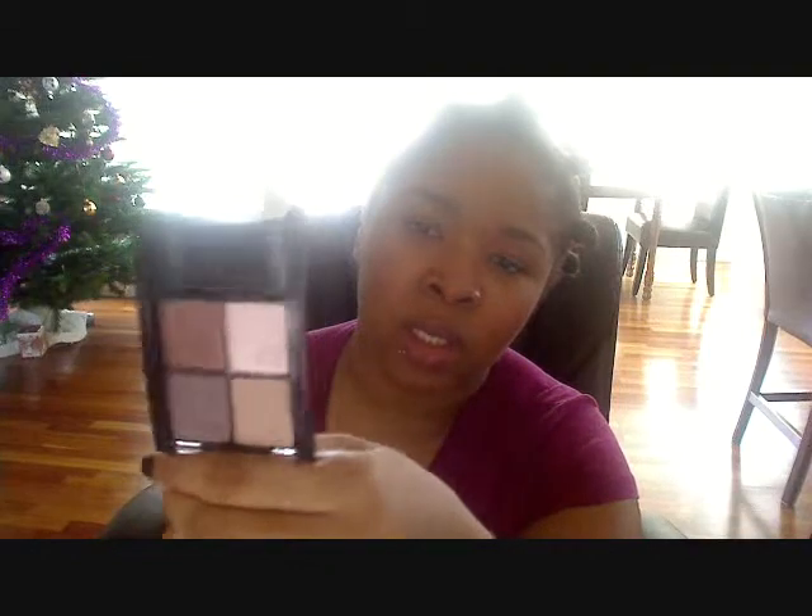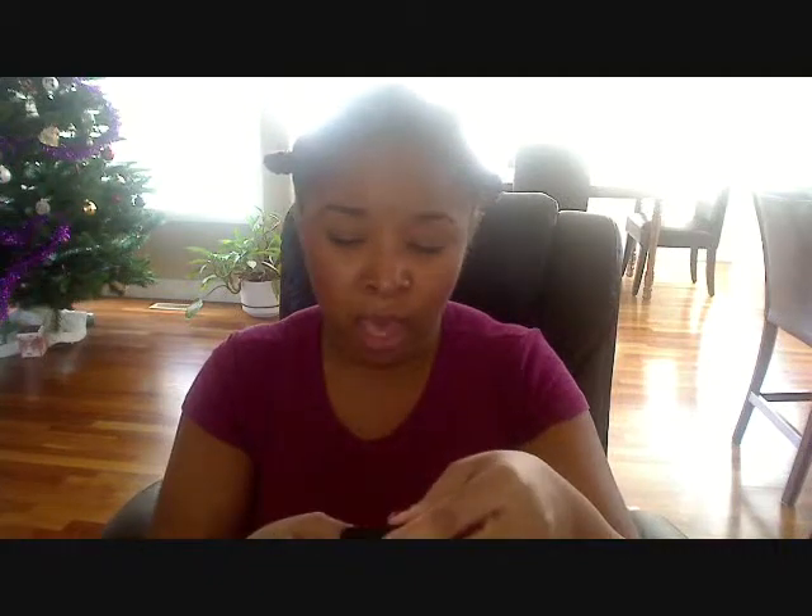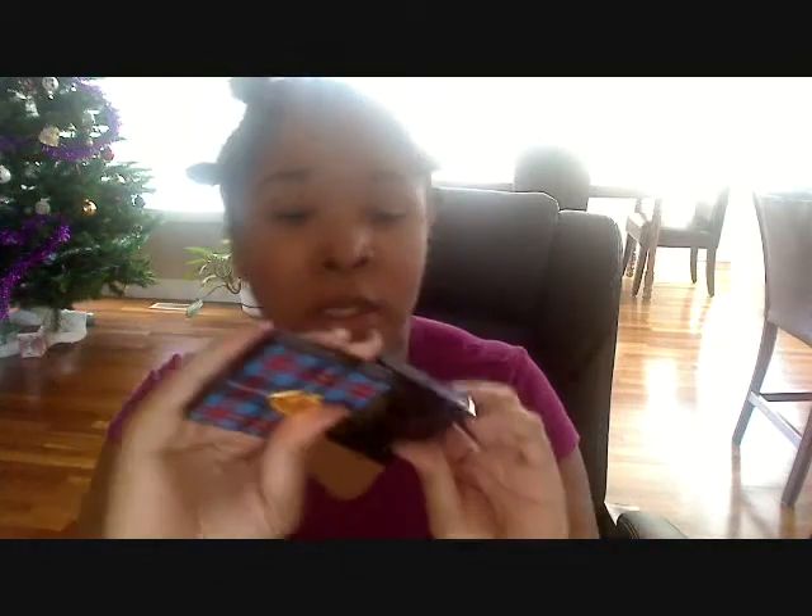I've been loving my Maybelline quads — this is the one I've been using the most this month: number 70, Time for Wine. I'm really liking it for everyday. I've also been wearing a lot of purple smoky eyes lately using the MAC 6 Beauty Play It Cool palette from the Holiday Collection. I've been using the top row for the look, along with the bottom silver-purple color as a highlight. It looks so amazing — one day I'm going to do a tutorial on this.